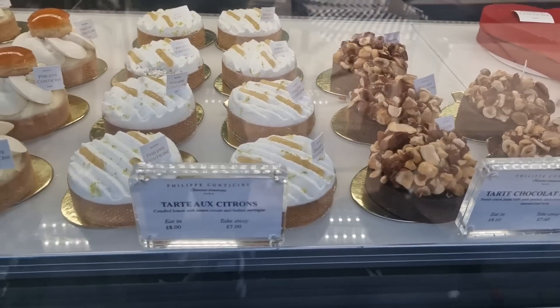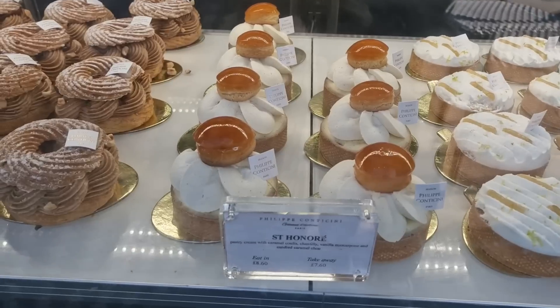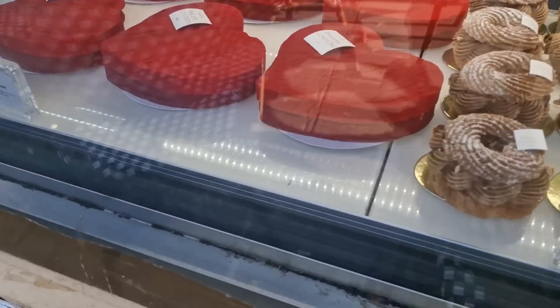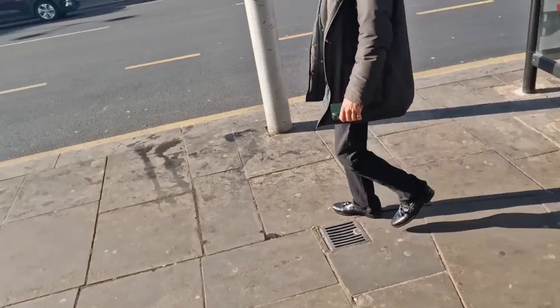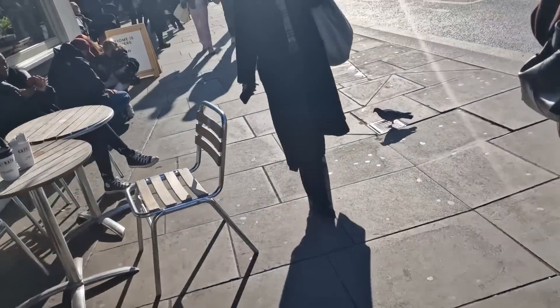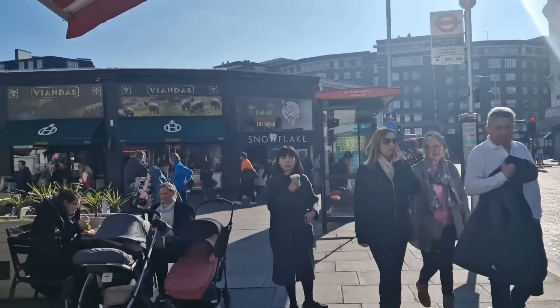I want the lemon tart too, but we'll try that next time. I can't wait to have this later. And they've also got a Valentine's Day cake — that's £18 for that cake; I don't think so! Anyway, it's time to go home. Thank you for watching this vlog — I hope you enjoyed it. It's short but sweet, as I said. See you guys next time!